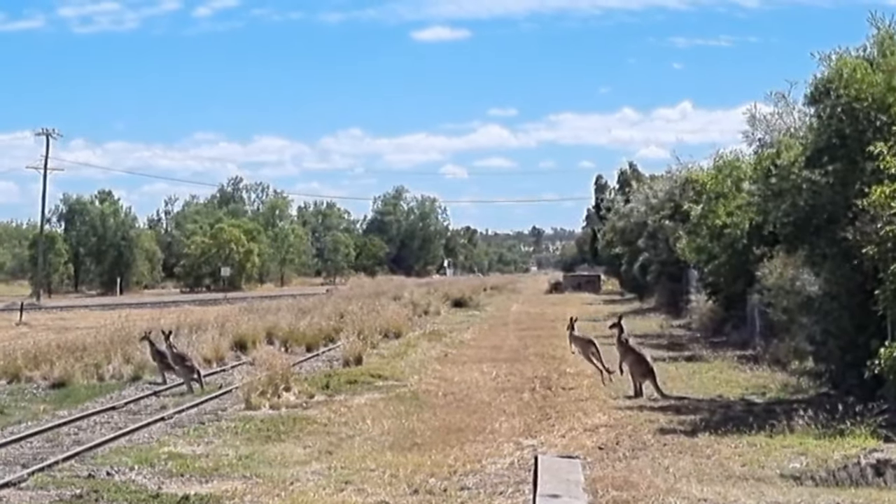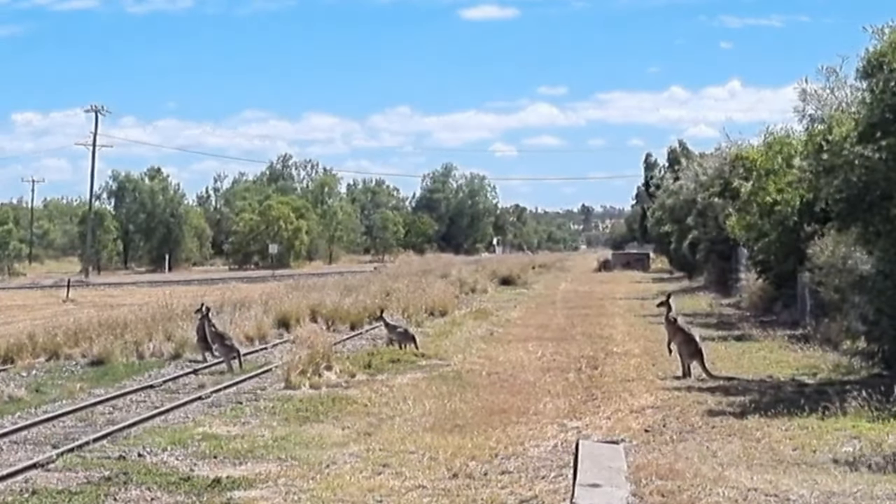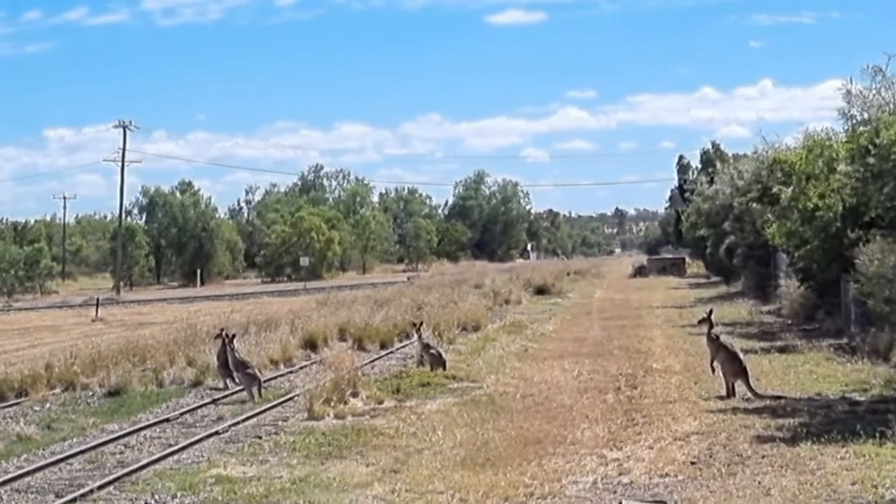There's a big kangaroo there. I shouldn't disturb them.